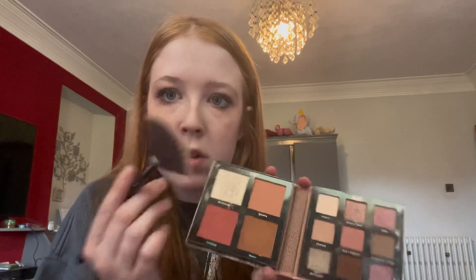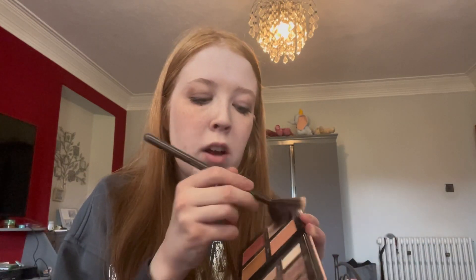Finally, I'm taking the same palette and using the highlighter shade, applying it with a little fan brush on my cheekbones.